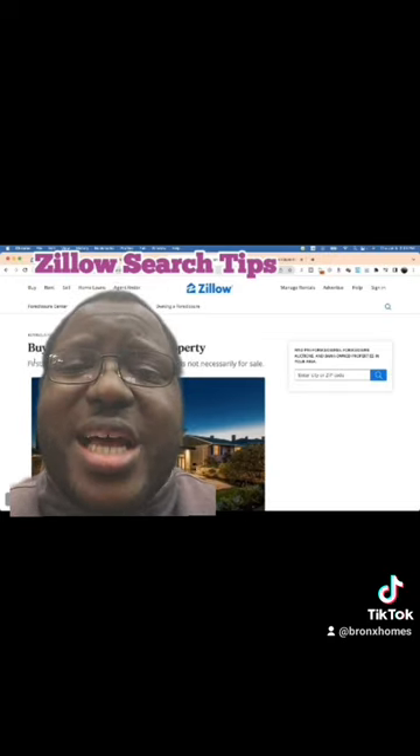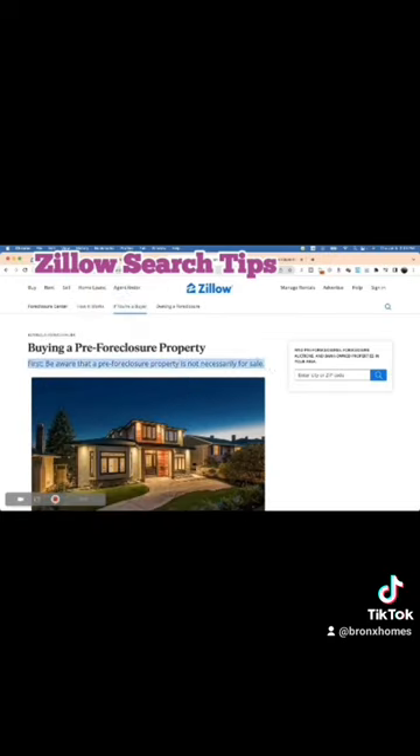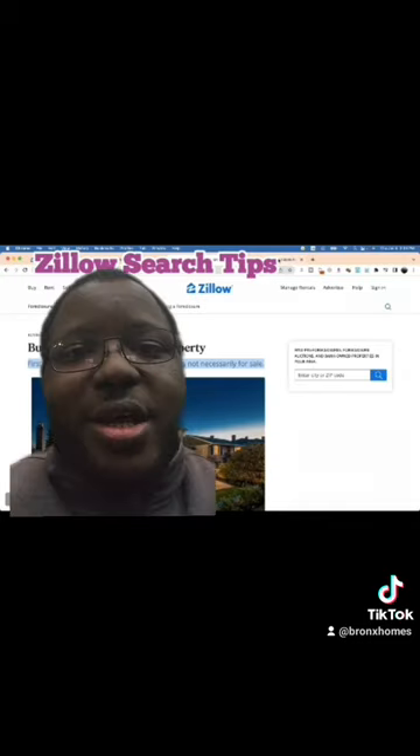Also, Zillow lists pre-foreclosures as if they're for sale, but according to Zillow they might not actually be for sale. Again, talk to your agent.